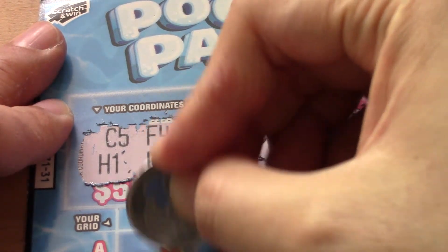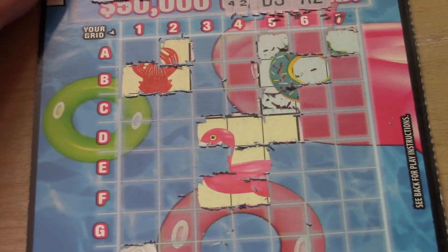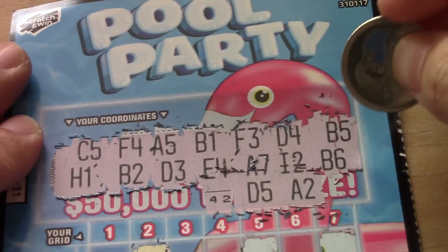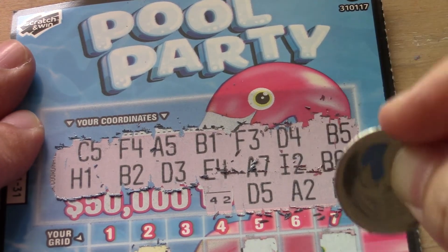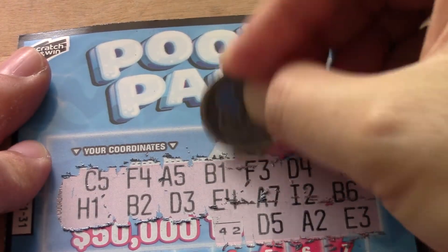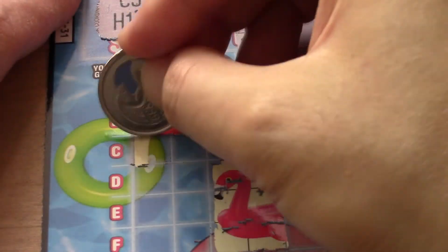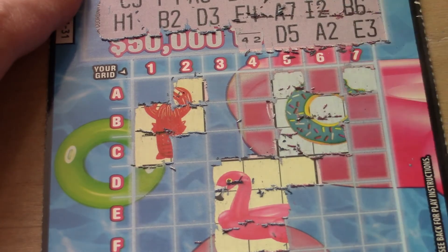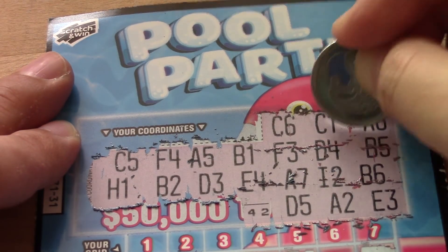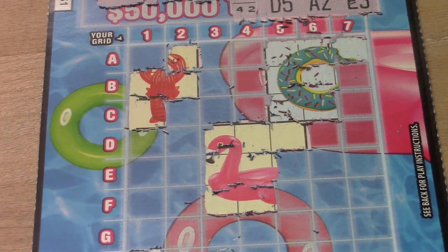A2 and D5. E3. C6 and C1. A6, so not a winner either. Thank you for watching, please like, comment, subscribe, see you soon.